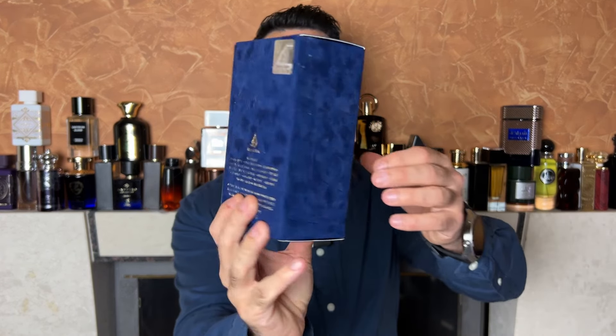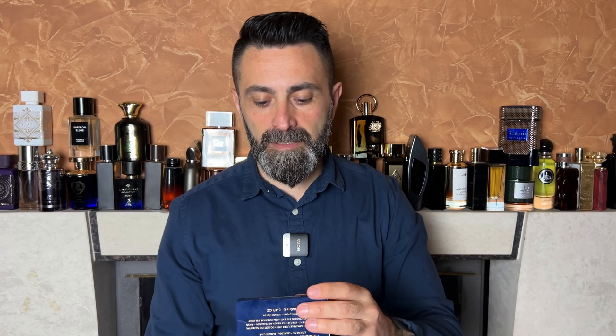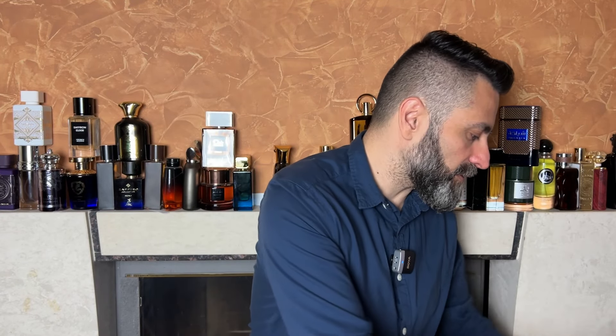Kaed from Atour Al-Alam comes packaged in a dark blue colored box that has a velvety finish. There are some golden accents on the front, you've got the name of the fragrance, the concentration which is EDP, and the bottle size is 100 milliliters. On the back you get some additional Atour Al-Alam branding, a sticker of authenticity, and on the bottom there's a production date which says June of 2023.